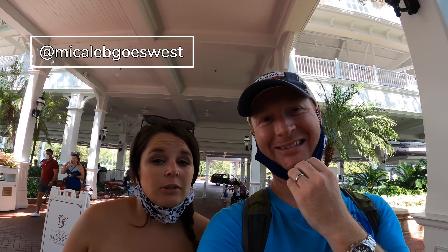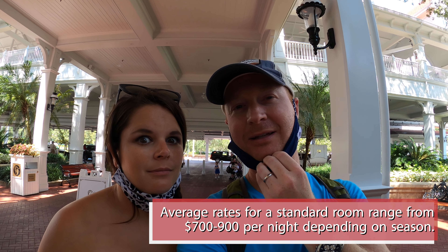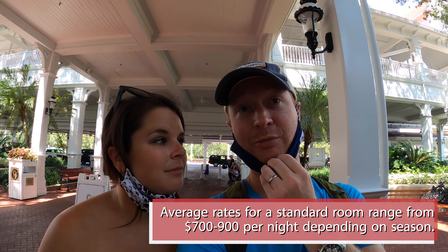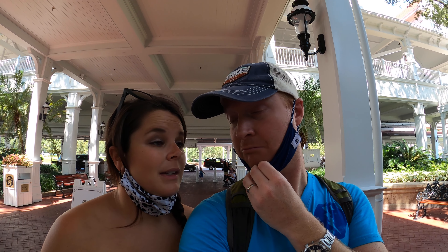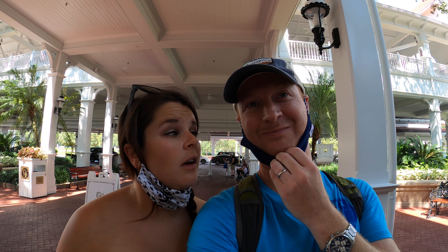Welcome to Disney's Grand Floridian Resort and Spa — Disney's flagship resort, also their most expensive resort. We'll look up prices later, but for now let's get this entrance experience, which I do believe is actually worthy of the name. I love the smell of the Grand Floridian. I wish you could smell what it smells like when you walk in. They have their own very specific scent, and it's a delight.